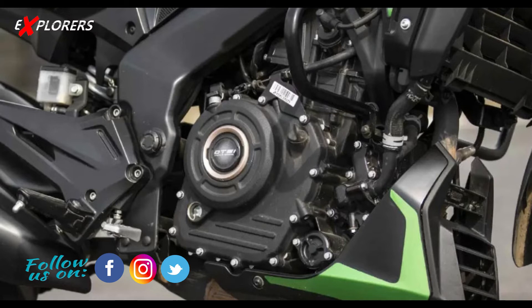The engine will be the same unit shared with the KTM Duke 390, Dominar 400, and Adventure 390. Power figures will be 40 bhp with 35 Nm of torque. It is a single-cylinder engine with fuel injection, a six-speed gearbox, and a slipper clutch. The cubic capacity is 373.3 cc.